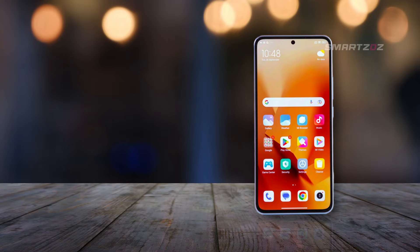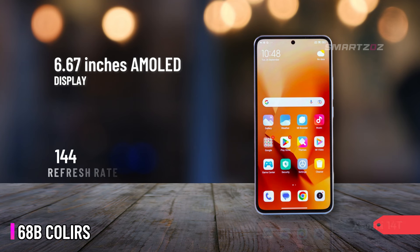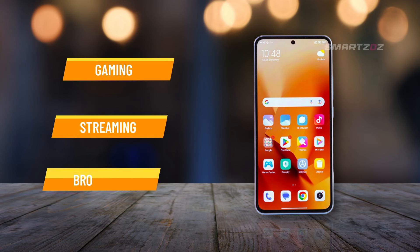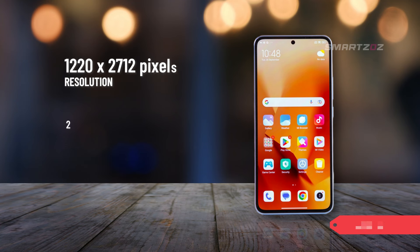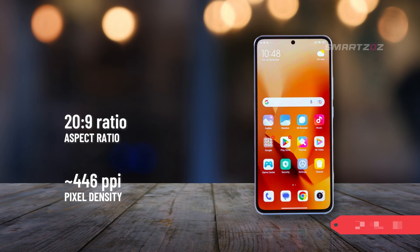Display. The Xiaomi 14T boasts a 6.67-inch AMOLED display that delivers a stunning visual experience. With support for 68 billion colors, a 144Hz refresh rate, Dolby Vision, and HDR10+, the screen is vibrant and fluid, making it perfect for gaming, streaming, and browsing. The display reaches an impressive 1,600 nits brightness in high brightness mode (HBM) and a peak brightness of 4,000 nits, ensuring excellent visibility even under harsh sunlight. The resolution of 1220 by 2712 pixels with a 20:9 aspect ratio and a pixel density of 446 ppi offers crisp and clear visuals, making everything from text to images look sharp and well-defined.